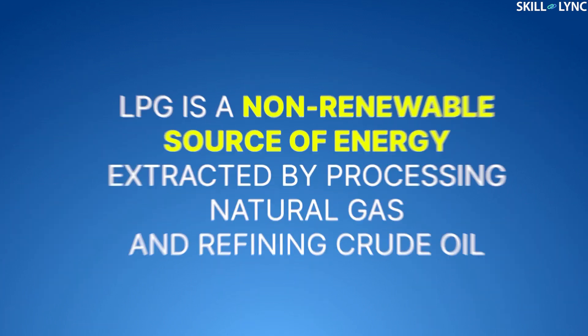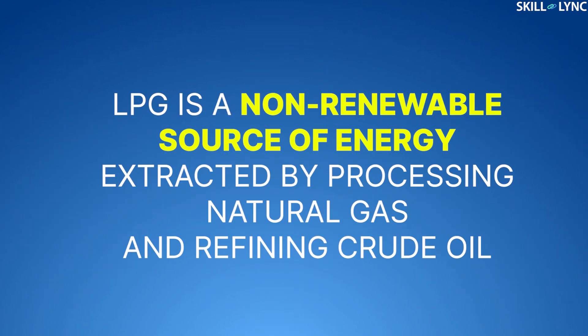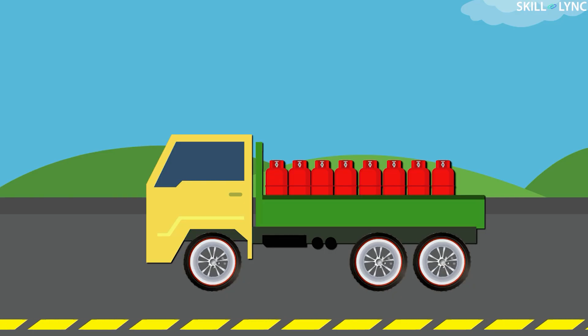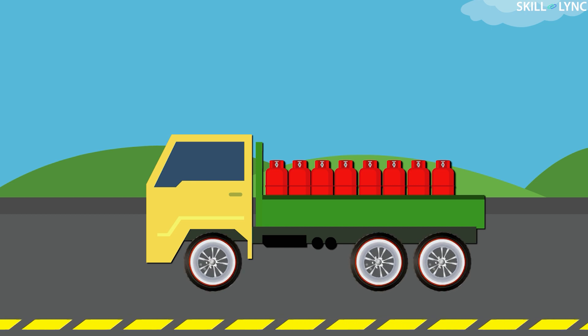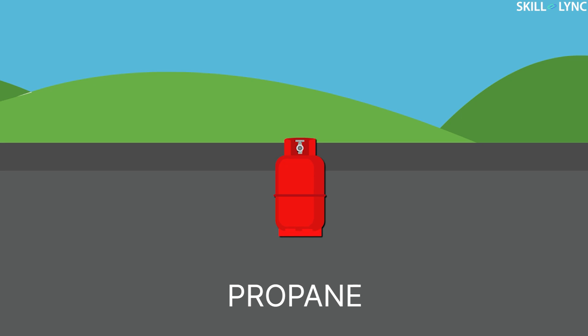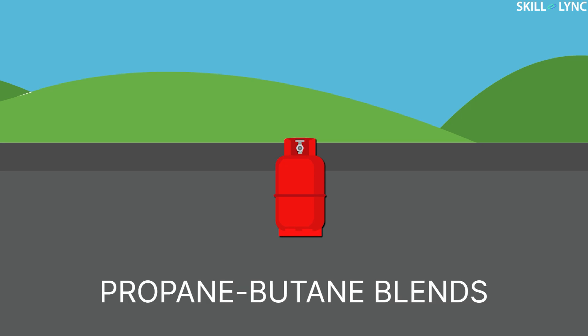So what is LPG? LPG, or liquefied petroleum gas, is a non-renewable source of energy which is extracted by processing natural gas and refining crude oil. LPG is mainly composed of propane and butane, but the composition of LPG varies from country to country. In some countries, LPG is supplied just as propane, whereas it is supplied as propane-butane blends in other countries.